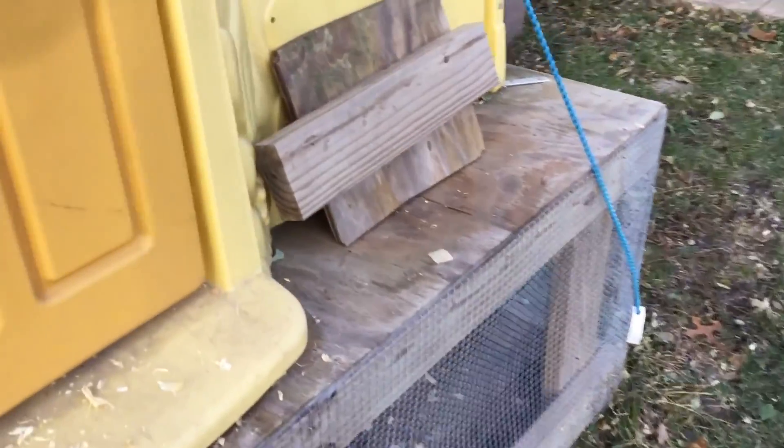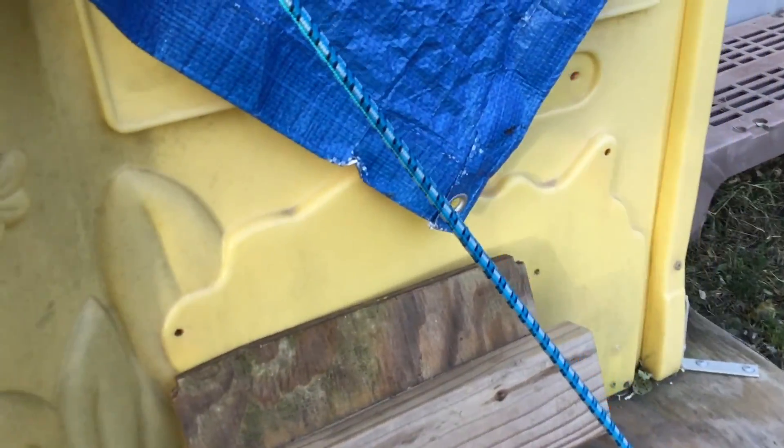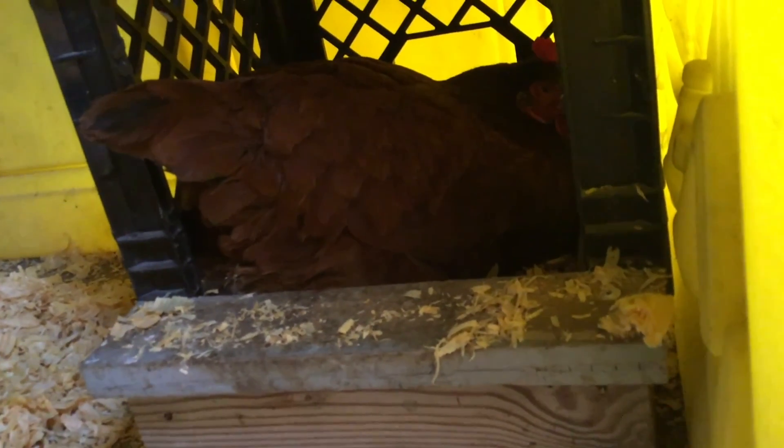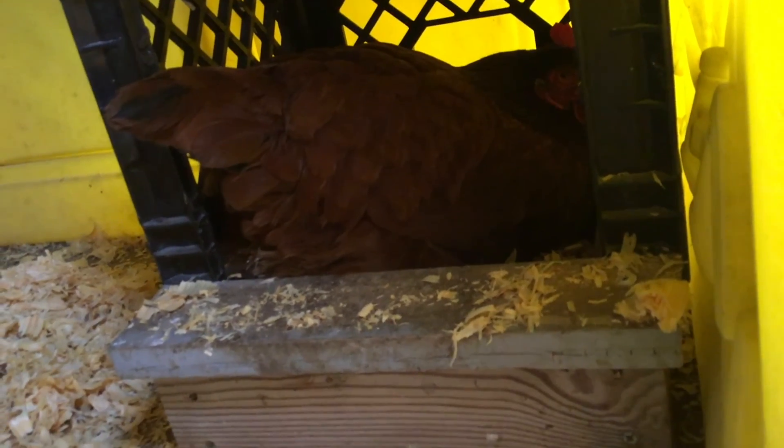The ladies are enjoying the mealworms and sunflower seeds I hid for them in the coop. Big Red decided to go do her job — let's check on her and see if she's in the box laying. Hey Cherry, are you in there? There she is everybody, doing her job. Good girl!